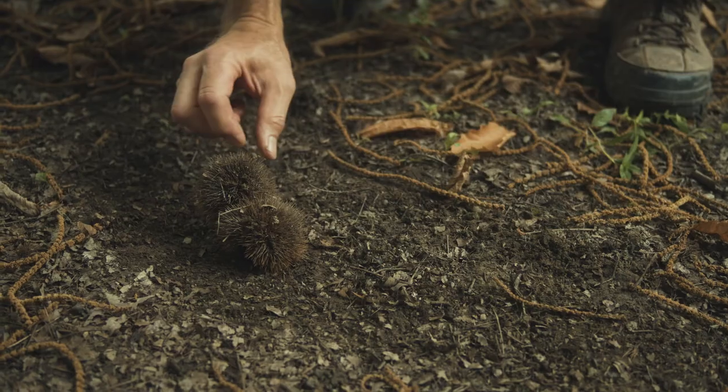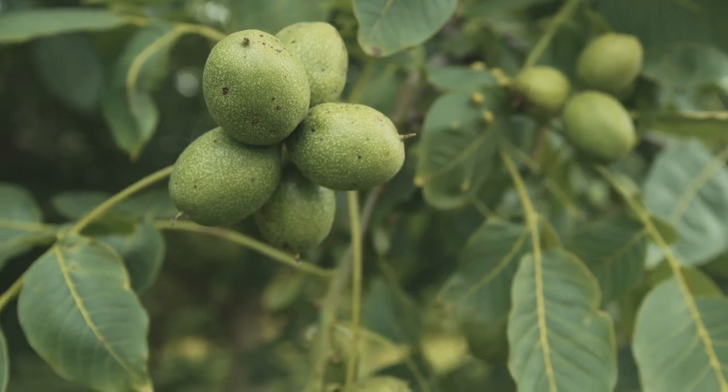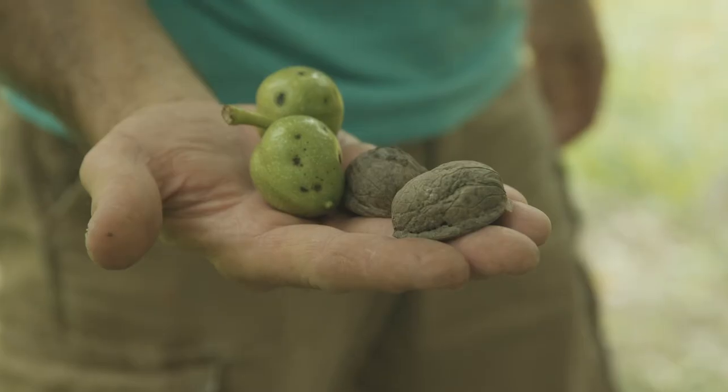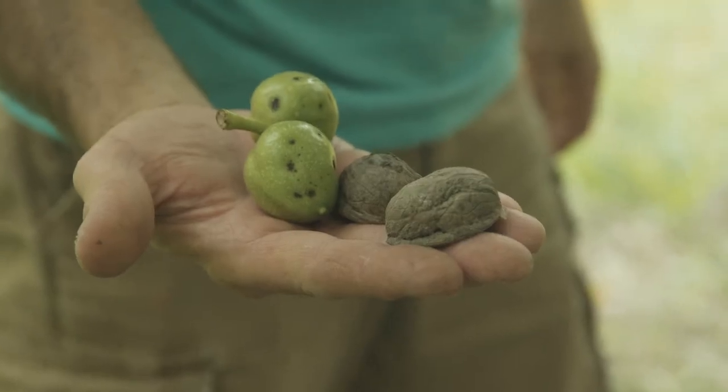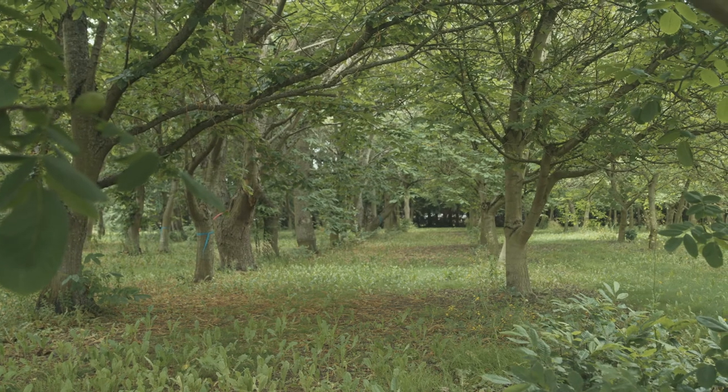My favorite way to prepare the chestnuts is to roast them. I've also learned it makes a really nice soup stock — it makes a kind of creamy base — so making a chestnut soup or adding it to other soups is also very tasty.